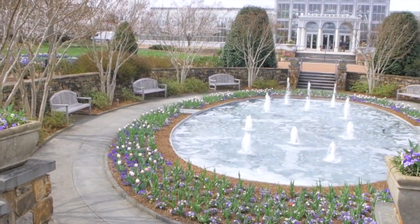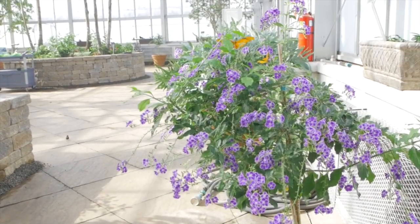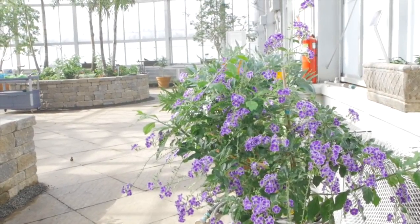Today we're visiting Lewis Ginter Botanical Gardens and the premiere of Butterflies Live! So come on in and make yourself at home.